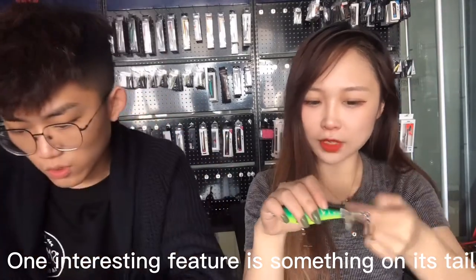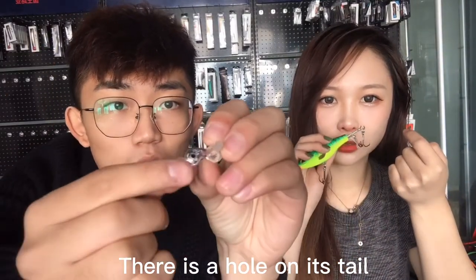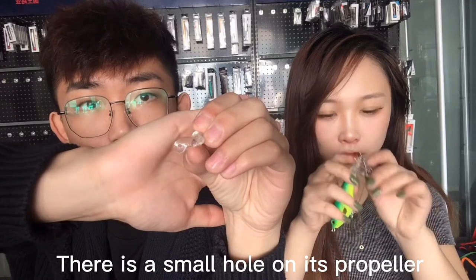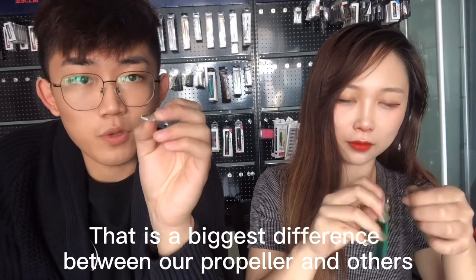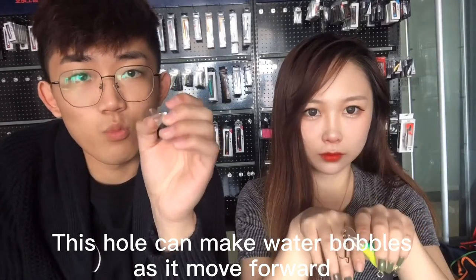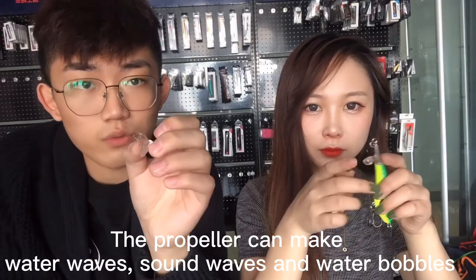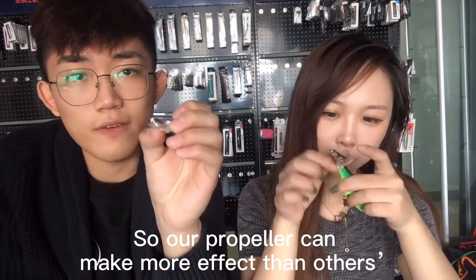It will attract a lot of attention from fish when it makes water waves. One interesting point is on the tail — there is a small hole on the propeller. That is the biggest difference between ours and other propellers. This hole will make water bubbles as it moves forward, and as the propeller rotates it creates waves and water bubbles, giving more effect than other propellers.